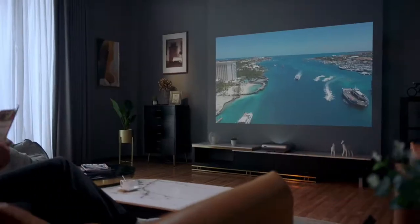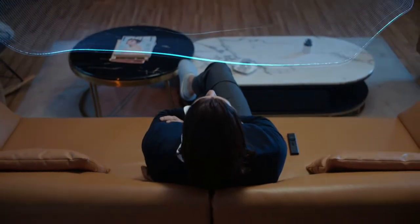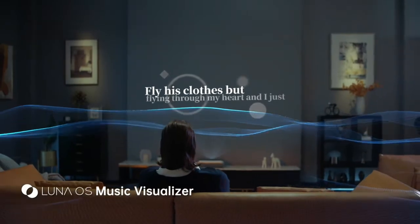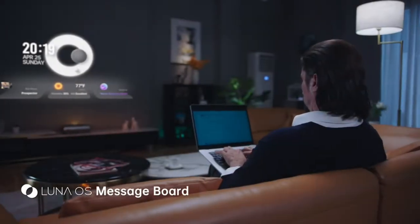Incluyendo Modo 3D, enfoque automático, corrección keystone y sistema de protección ocular, lo que hace que el proyector JMG-01 de corto alcance sea un proyector inteligente Plug & Play más avanzado. Al mismo tiempo, también cuenta con el sistema interno JMG-01 Luna OS, y el proyector O1 Ultra Short Throw 4K puede proporcionar una experiencia inmersiva 24x7.